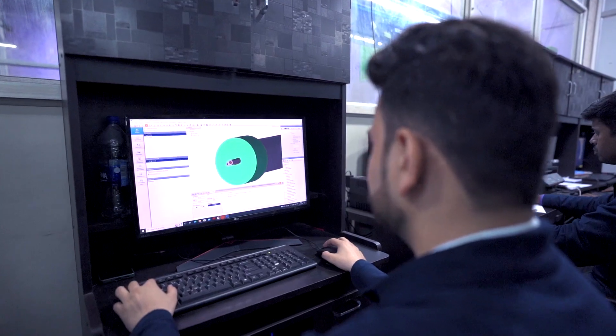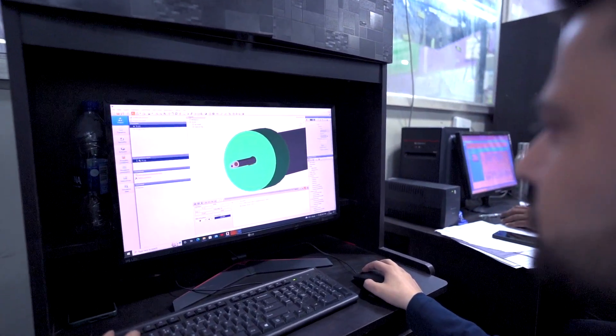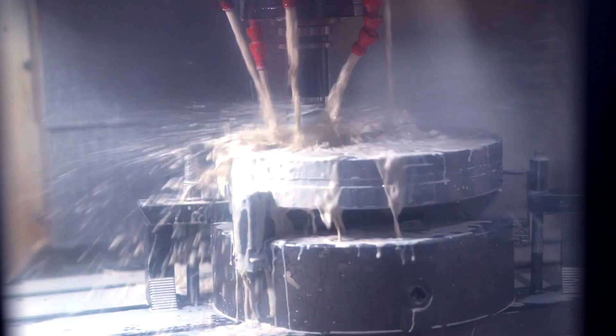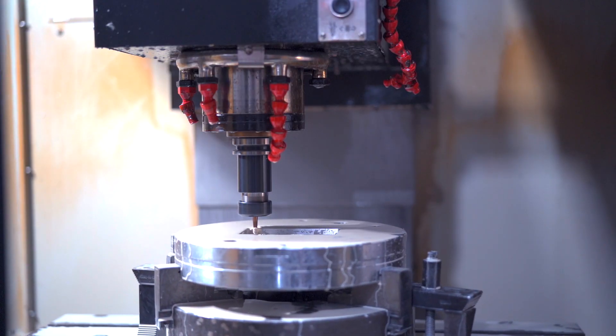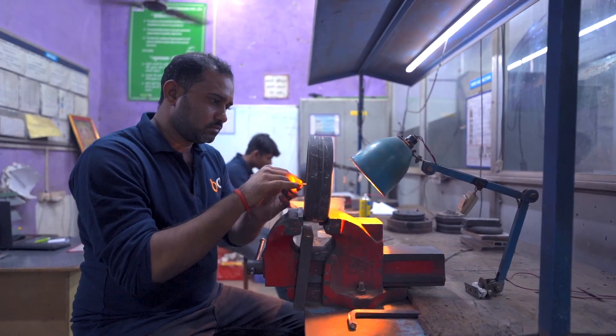New Product Development Department is the most important department of any organisation as it lays the foundation of the product, and this is the reason we take it very seriously. Our development team takes the utmost care in designing the profiles and tools best suited to the needs of customers.